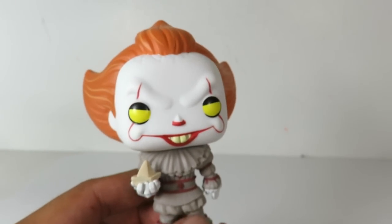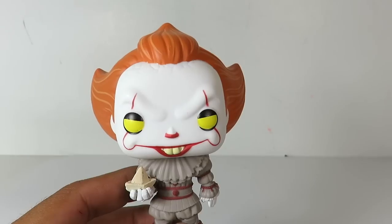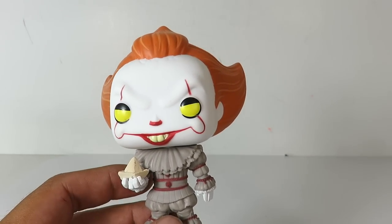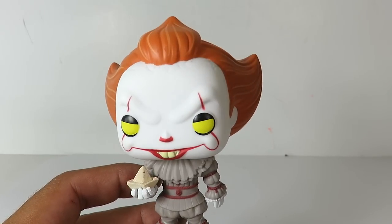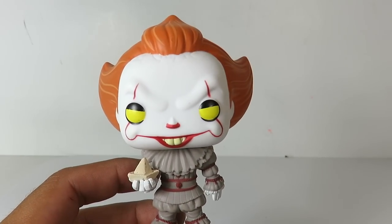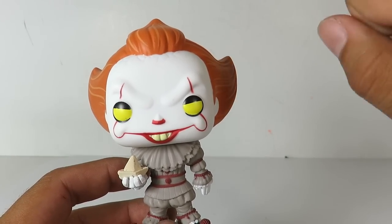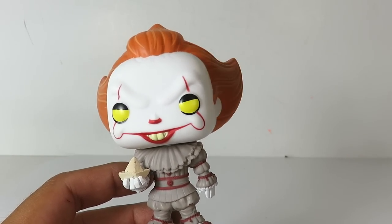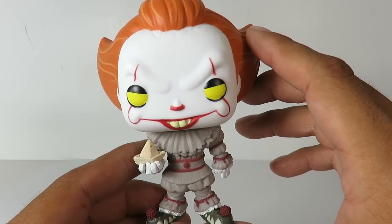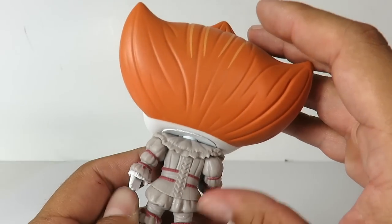Look at the head sculpt — he's got some buck teeth. From what I heard, one of the scenes they showed at Comic-Con: the losers club is fighting against Henry Bowers' gang, throwing rocks at one another, and you see IT in the distance in the woods waving to them with a baby's hand — he's eating a baby. That's what I heard from the description of that scene. This is going to be a really dark movie. I cannot wait. This guy just looks amazing.